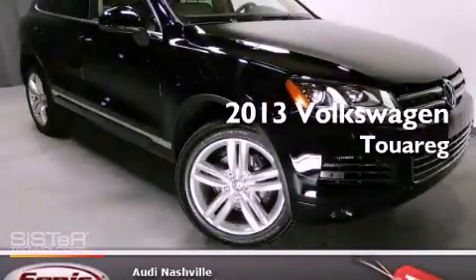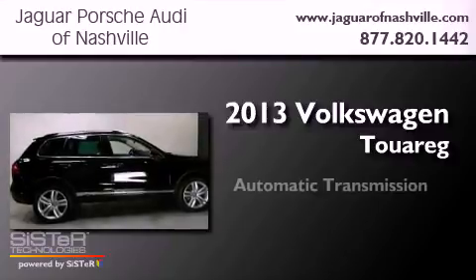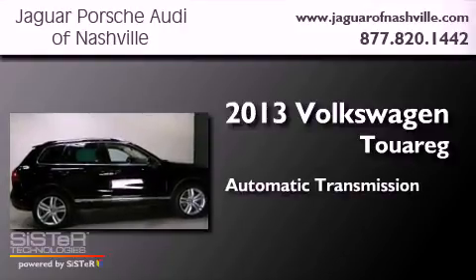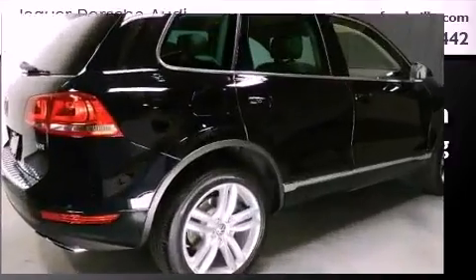This is a 2013 Volkswagen Touareg. This SUV has an automatic transmission, a 3.0-liter V6, and four-wheel drive.